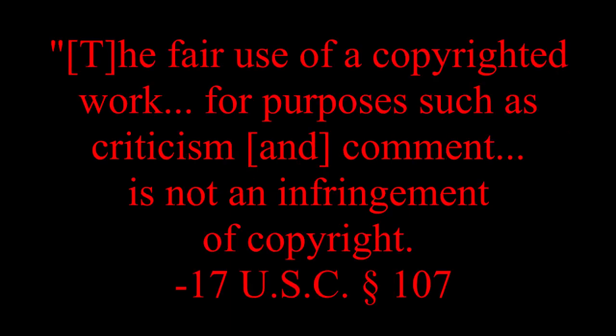Just a couple quick disclaimers before we begin. Number one, do not go to war with anyone mentioned in this video. And number two, because this series' purpose is to critique and comment on the artwork presented in it, it falls under fair use. Now, on with the show.